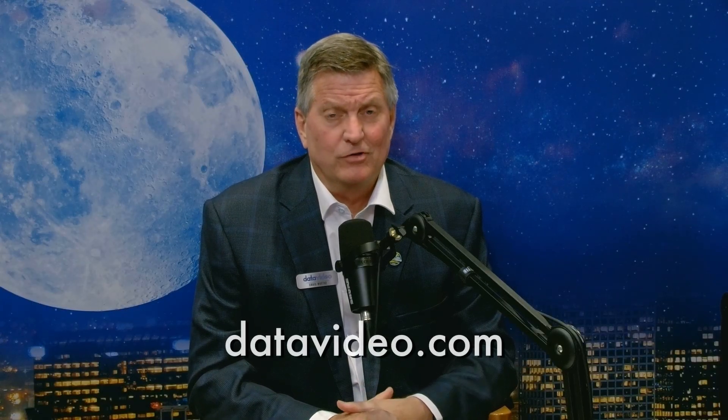There you have it. Data Video has several automated solutions for these types of applications. If you'd like to learn more, please visit our website at datavideo.com.